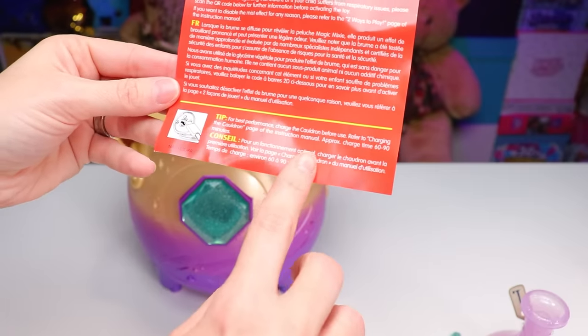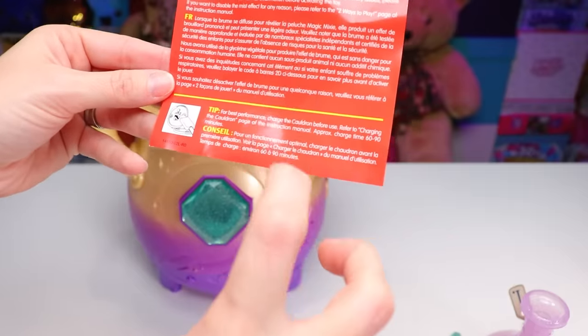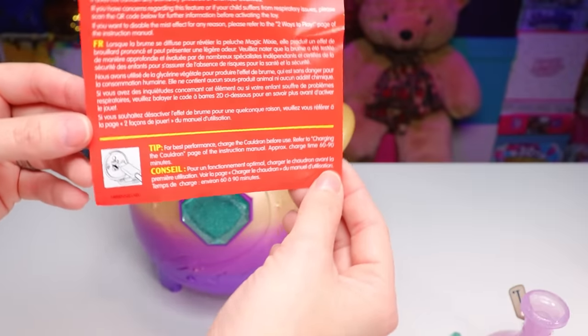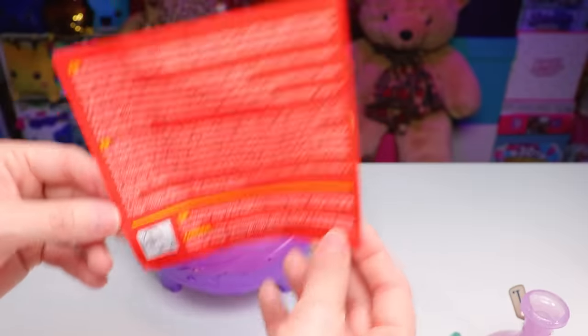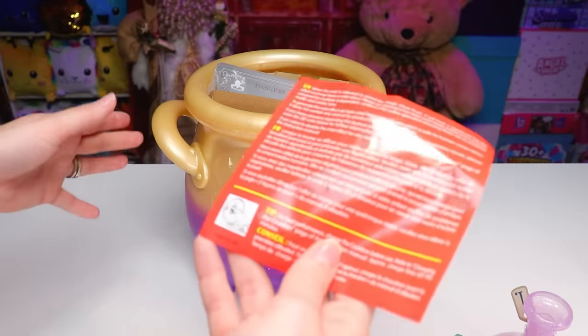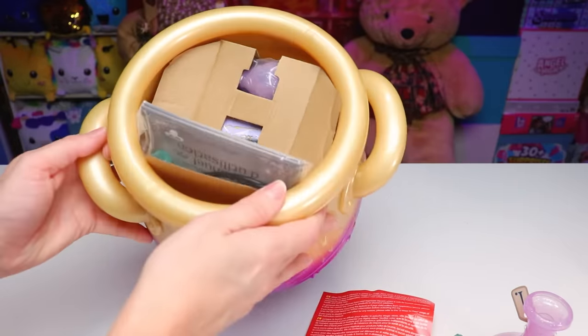Here's a tip: for best performance, charge the cauldron before use. Refer to the charging the cauldron page of the instruction manual — the charge time is approximately 60 to 90 minutes. So that's very useful information, and it seems like it's going to be mandatory for us to charge up our cauldron before we can test it. But first we have to get there, so let's continue removing things.